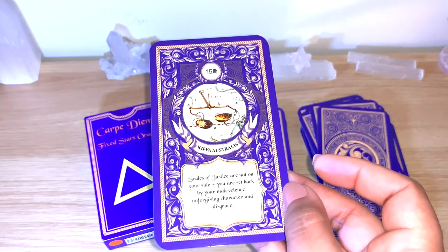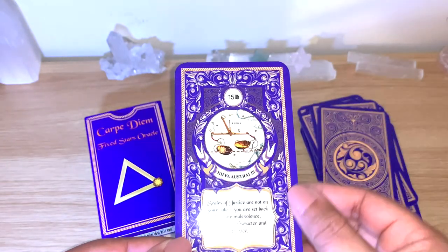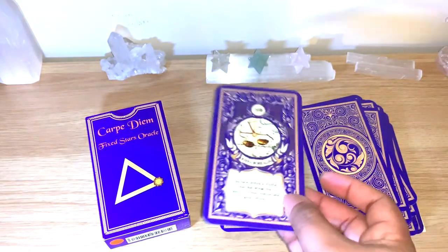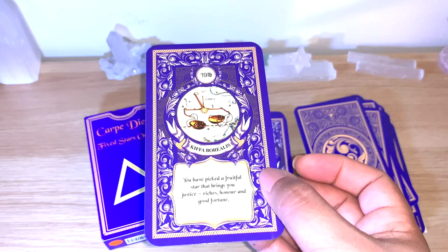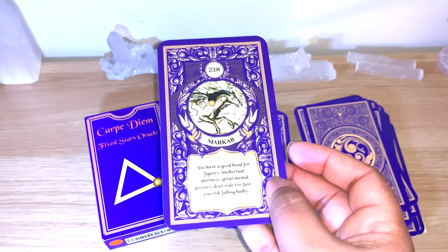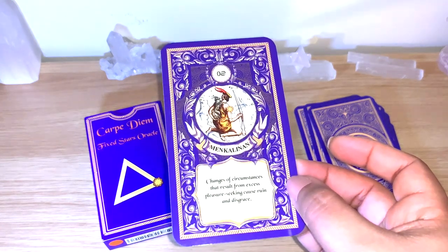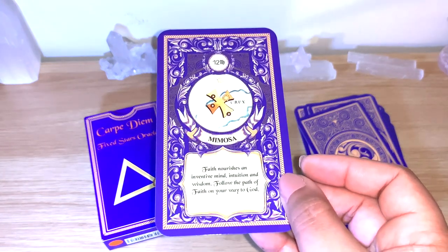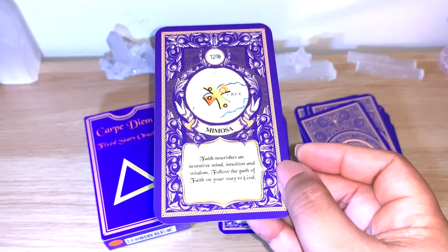Kiphah Australis. The symbols on these cards reflect the antique celestial maps that Elsa based the design on — you can see so much information packed in. Kiphah Borealis — 'You have picked a fruitful star that brings you justice, riches, honor and good fortune.' Markab, Menkalinan. Mimosa — 'Faith nourishes an inventive mind; intuition and wisdom follow the path of faith on your way to God.' Very nice message.